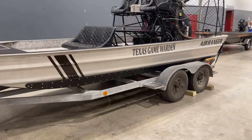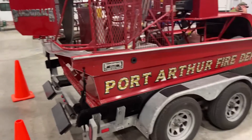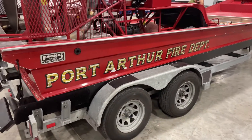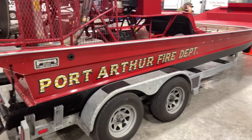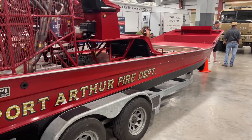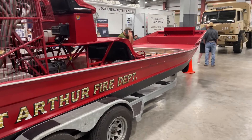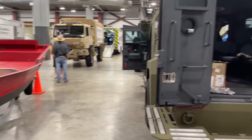Here at the Disaster Expo at Ford Park, Texas Game Wardens are here. The Port Arthur Fire Department is involved, showing off some of these boats that they have to be available to access areas that take on high water. Hurricane season is just a few weeks away.